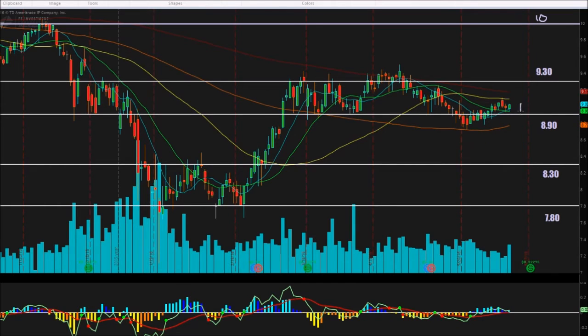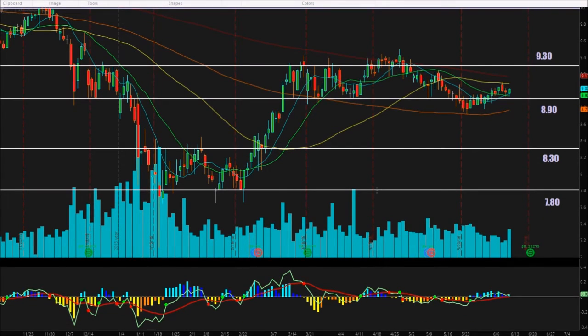However, if we do break to the downside and we break $8.90, and we break support on that 100-day moving average, you're looking at a fall all the way to about $8.30 before we find some more support — so just keep that in mind. Now let's take a look at our indicator down here at the bottom — that's our MACD indicator.